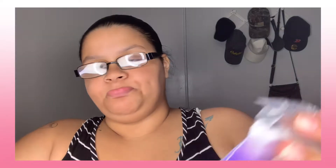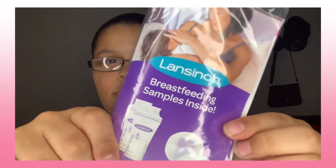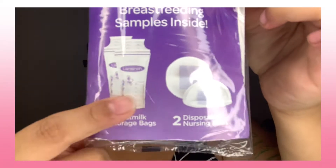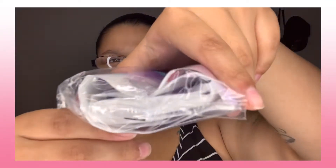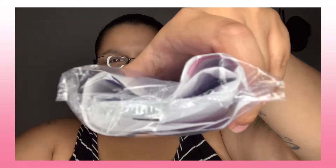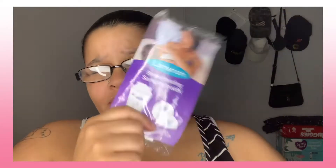First thing I see is breastfeeding samples inside: two breast milk storage bags and two disposable nursing pads. Got two of those in there. Somebody ended up calling me — how rude. But yeah, I heard this is a good brand, I just forgot how to pronounce it.